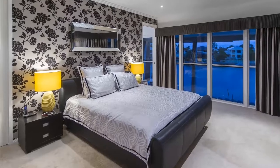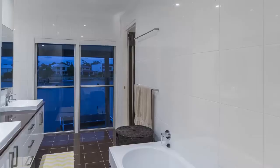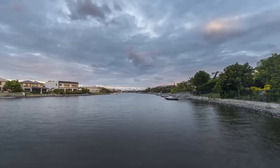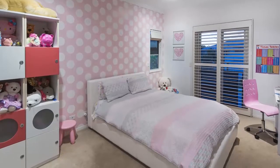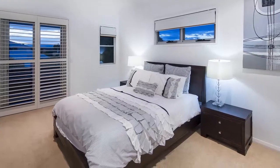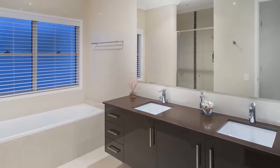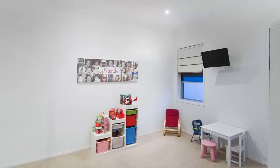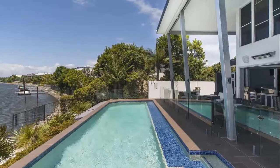The elegant master suite upstairs features a grand walk-in robe, palatial en-suite and endless views to the water beyond. The home also features a further three queen-size bedrooms upstairs, all sharing a family bathroom, plus a sizeable study nook and an additional en-suited guest bedroom downstairs, which is currently being used as a children's rumpus room.